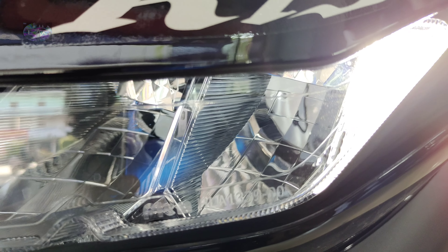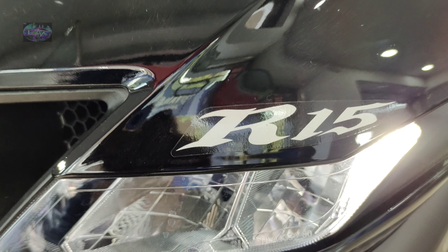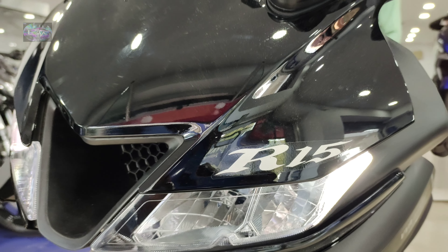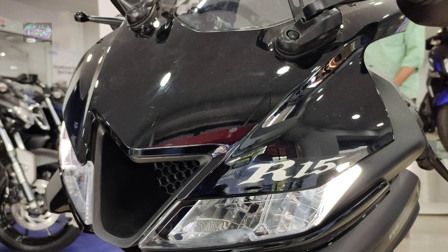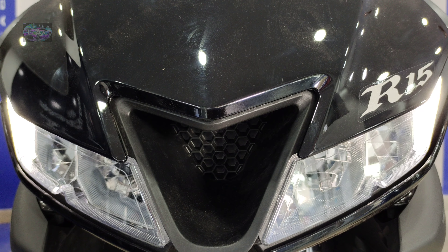In terms of market competition, the Yamaha R15 V3 competes with the Bajaj Pulsar 220F, Bajaj Pulsar NS200, KTM RC 125, Bajaj Pulsar RS200, and Bajaj Pulsar NS160 — a total of five bikes with heavy competition in the engine placement comparison.